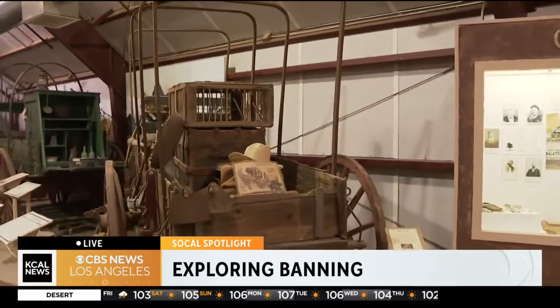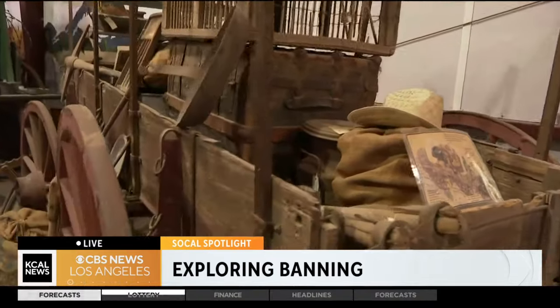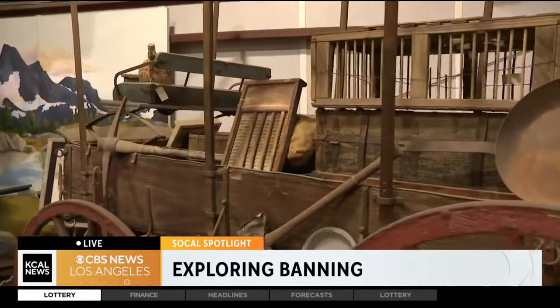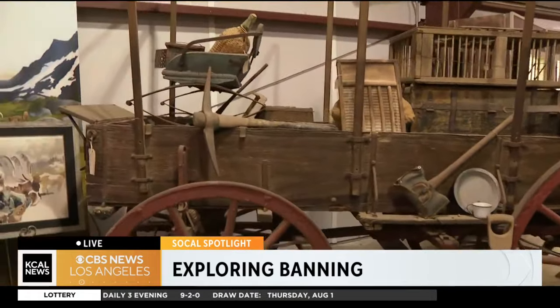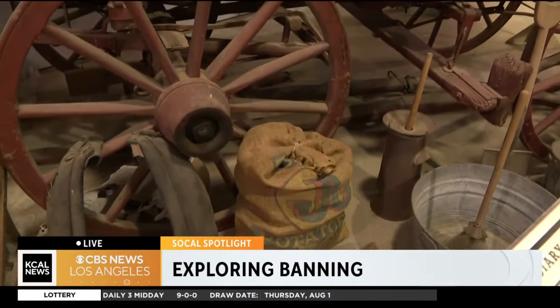This museum holds over 20 different wagons that the public would have used in the late 1800s to transition from the East Coast to the West Coast. This one that we're looking at here — families would have taken this cross-country. The route was over 3,000 miles, and it would take six to nine months of travel, all of their earthly possessions in one small wagon.